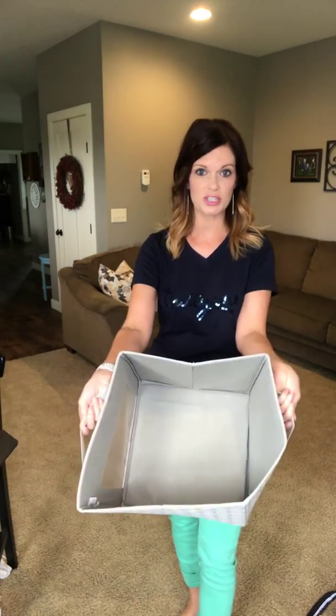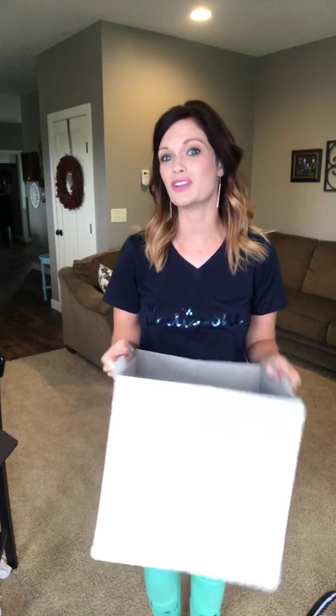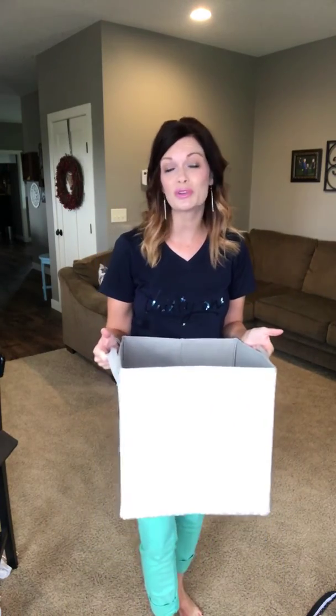The Your Way Cube features two handles on the side, which is handy because you can use this for toys, it could be in your pantry, it could be in your linen closet — you name it, you can really use this anywhere.